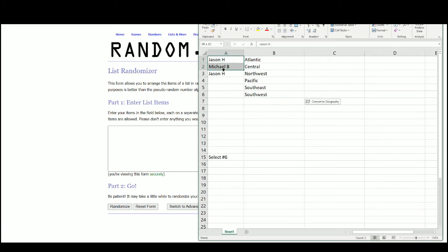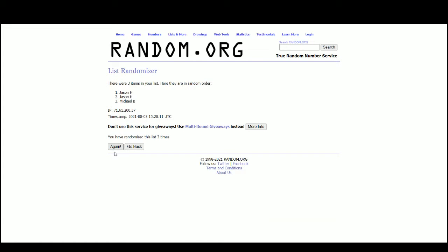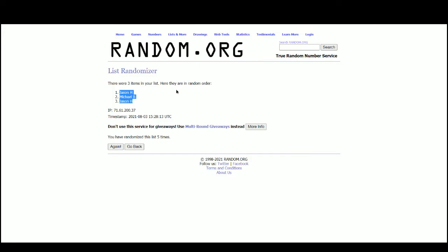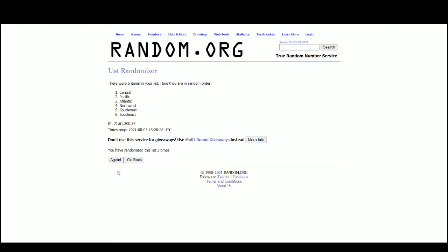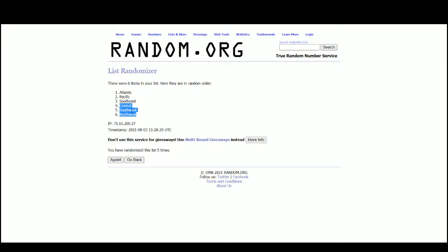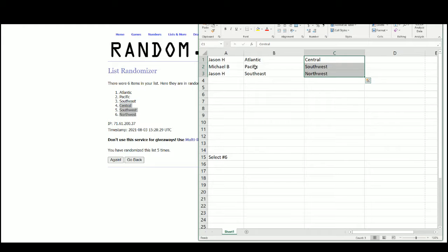And there are the 3 names. Looks like Jason stays on the end, Michael in the middle. There are the divisions. So we've got Jason with the entire Eastern Conference and the Northwest Division, and Michael with the Pacific and the Southwest.